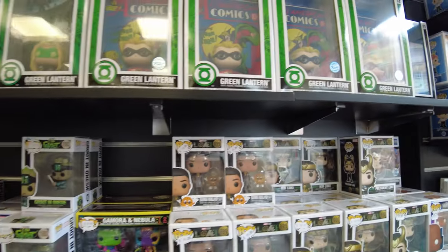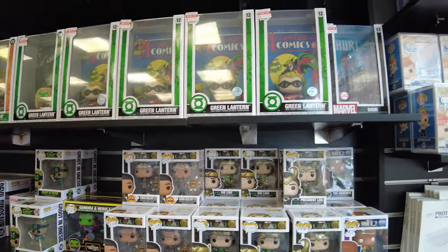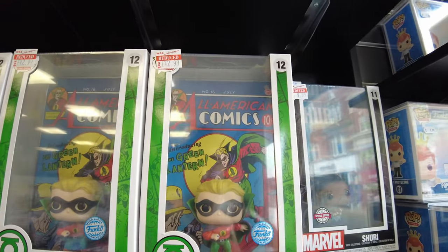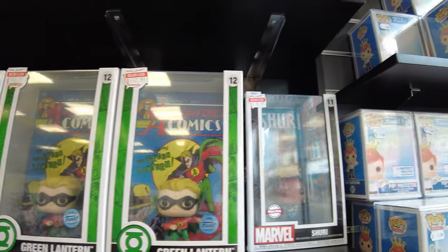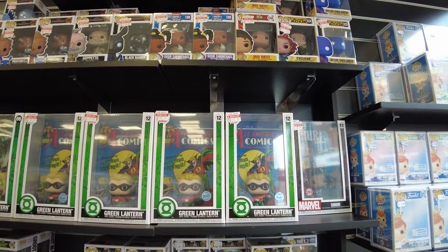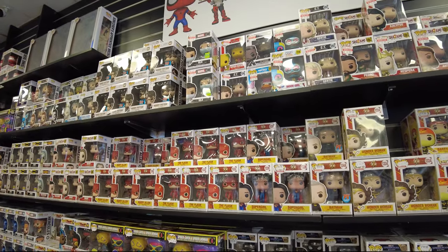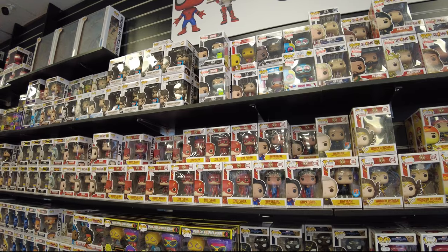Buraya gerçekten girince para falan kalmaz bir ihtimalle. All American Comics figürleri de var, bunları hiç açamazsın bile yani, o derece güzel. Vallahi hangisinden alacağımı bilmiyorum şu an.